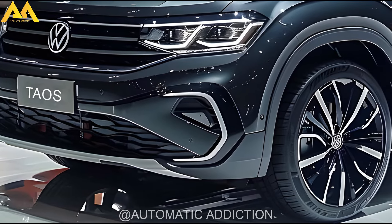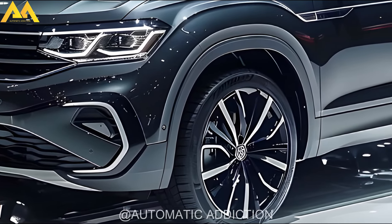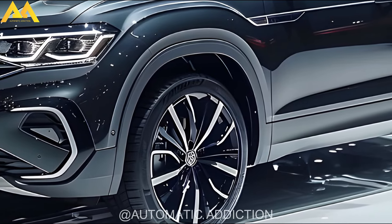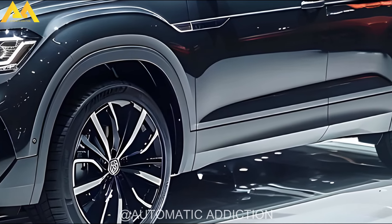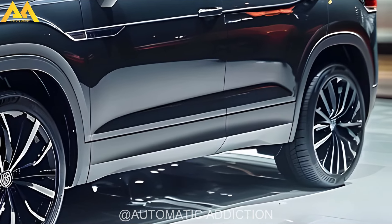Welcome back to Automatic Addiction. The 2025 Volkswagen Taos is set to debut with a refreshed design for the upcoming model year. This facelift will introduce new design elements both inside and out, bringing the Taos up to date with modern SUV trends.